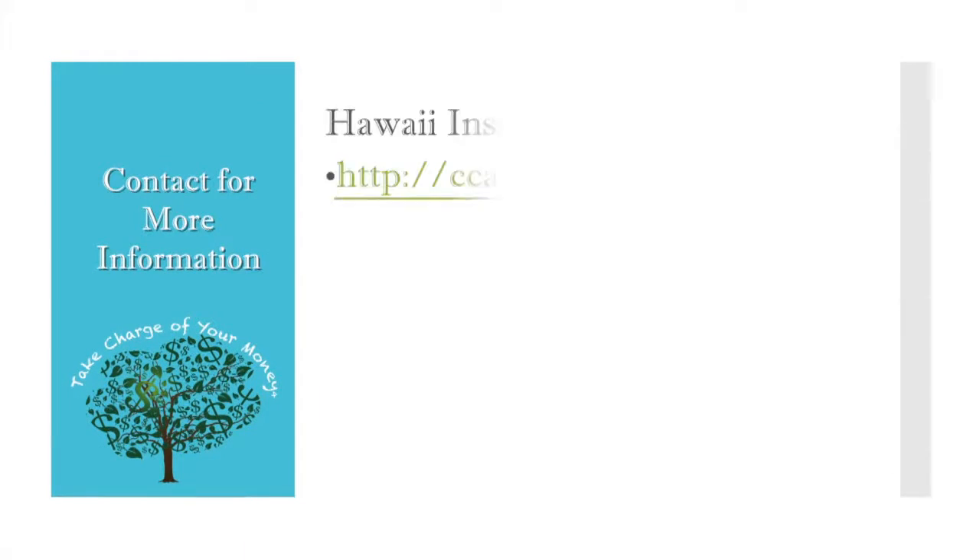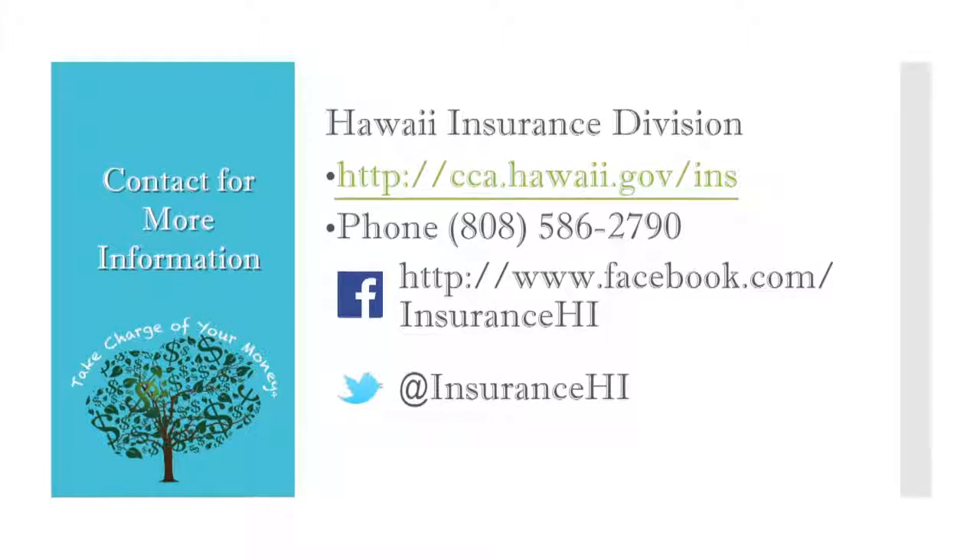Thank you for joining us. Today you learned why it's important to have homeowners insurance and the type of insurance policy needed to protect your home. For more information, visit our website at cca.hawaii.gov/ins or call the insurance division for more information.